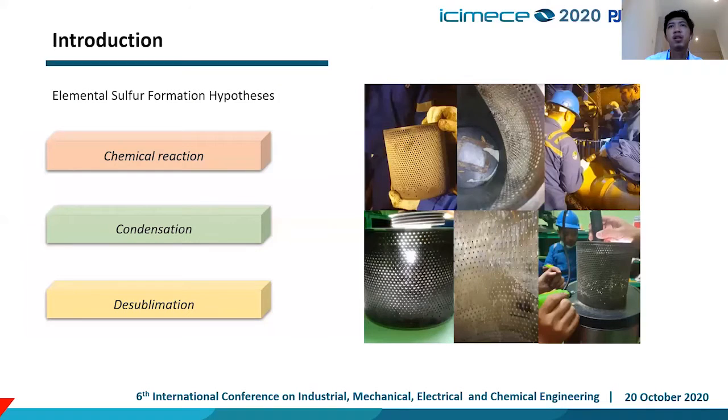We can see in this picture there is elemental sulfur formation inside the strainer that clogged the gas flow from the supplier to our burner, resulting in losses for output from our steam turbine. The elemental sulfur formation has three hypotheses for how it occurs: first is chemical reaction, second is condensation, and third is desublimation. These three hypotheses can occur simultaneously.